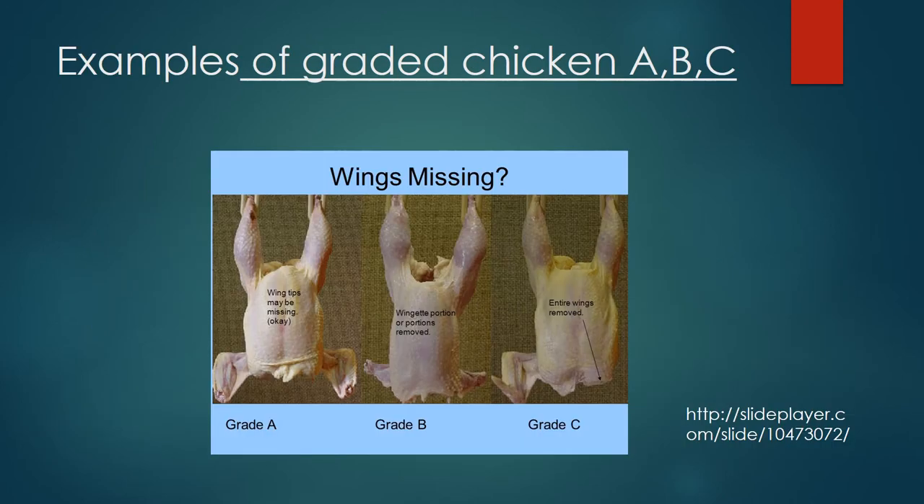The grading of poultry is voluntary and is paid for by the producer. The criteria used includes the conformation, the fleshing, the amount and distribution of fat, and freedom from blemishes such as skin discoloration or broken bones. The grades you can receive are A, B, or C — A being the best, C being the worst. Here are some pictures that give examples.